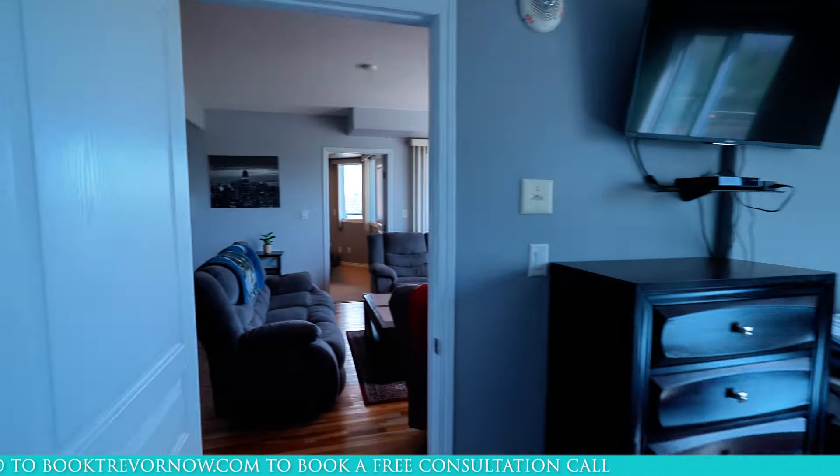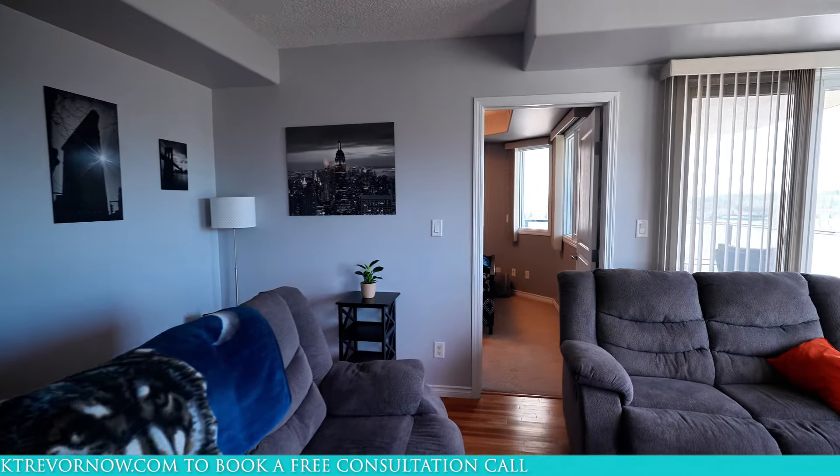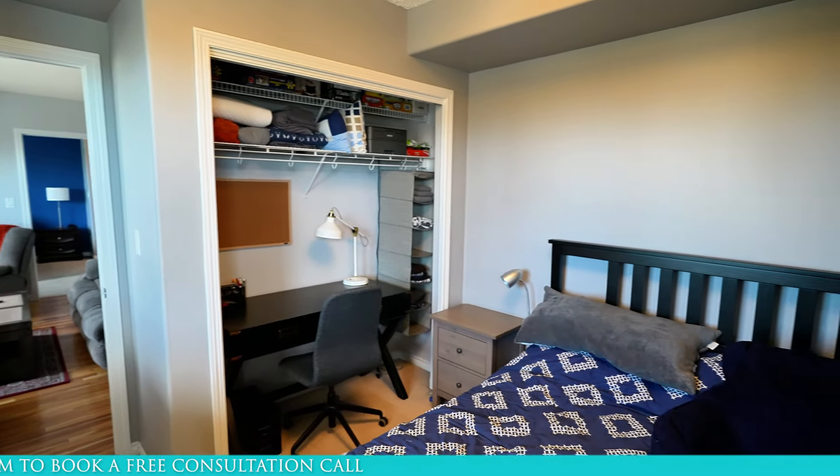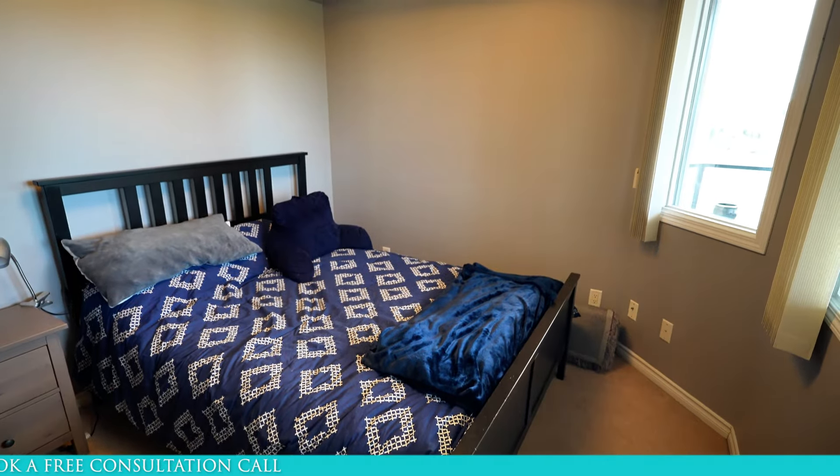Now let's exit the bedroom and go across the living room again to the second bedroom. The second bedroom also has many windows overlooking the patio and room for a double bed.